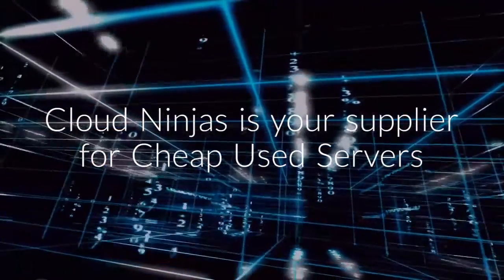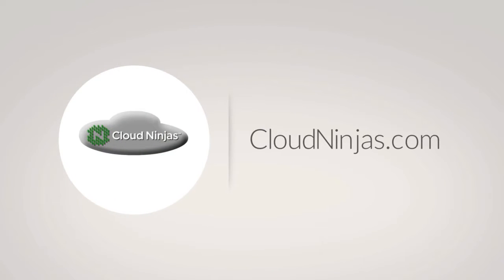Cloud Ninjas is your supplier for cheap used servers. CloudNinjas.com